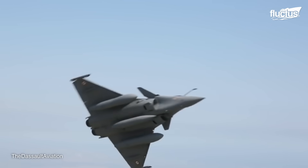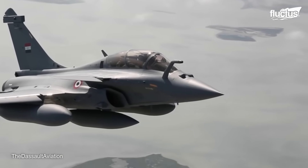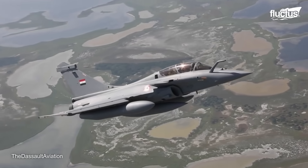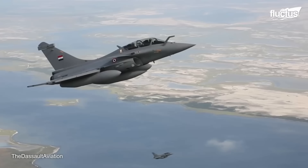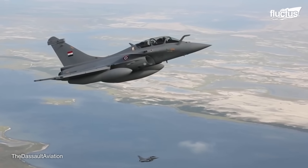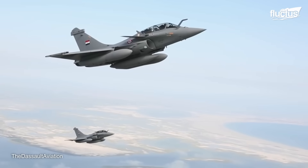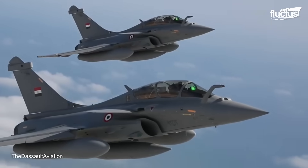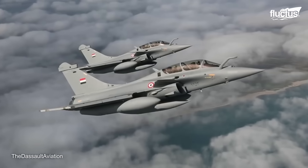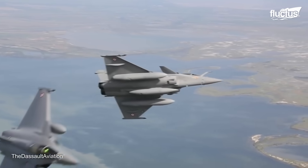Pilots worldwide praise the aircraft for its state-of-the-art avionics, allowing superior situational awareness, target detection, and engagement capabilities while supporting the plane's multi-role design. The aircraft not only has a top speed of Mach 1.8, but it also utilizes stealth technology to reduce its ability to be detected by enemy forces.